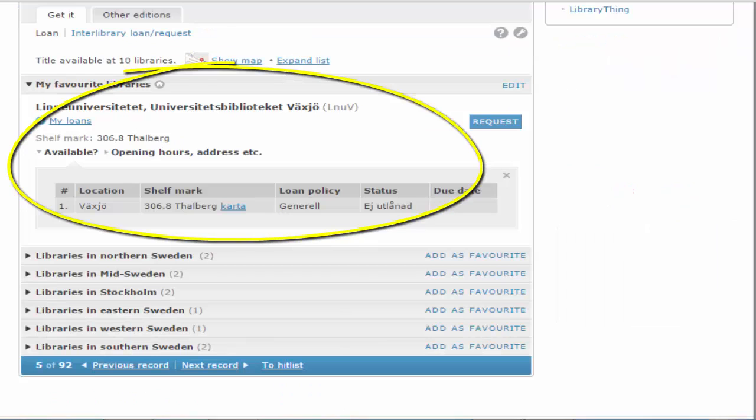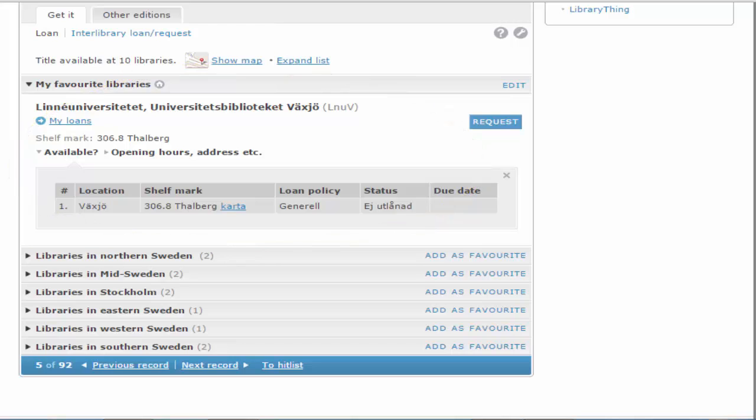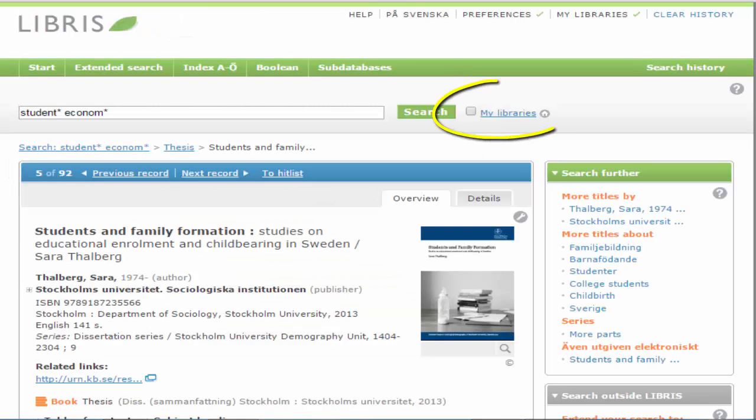The library here is added as a favourite library. You can add favourite libraries from the list or by clicking My Libraries. You can limit your search result to titles available only at your favourite libraries by checking the box next to My Libraries.